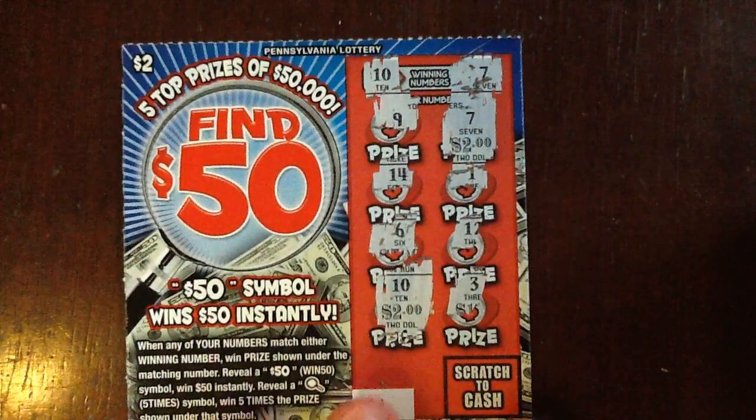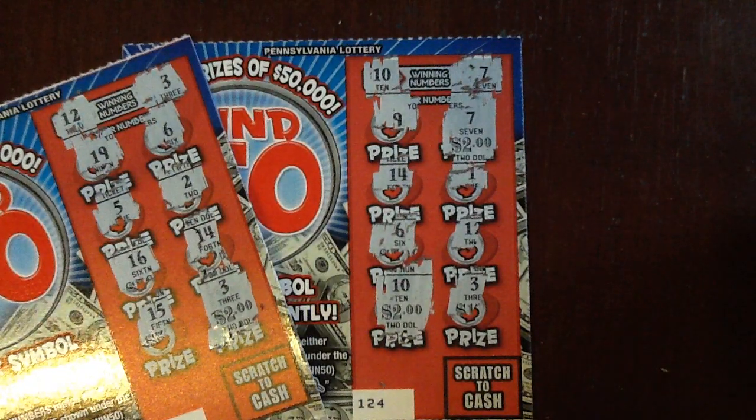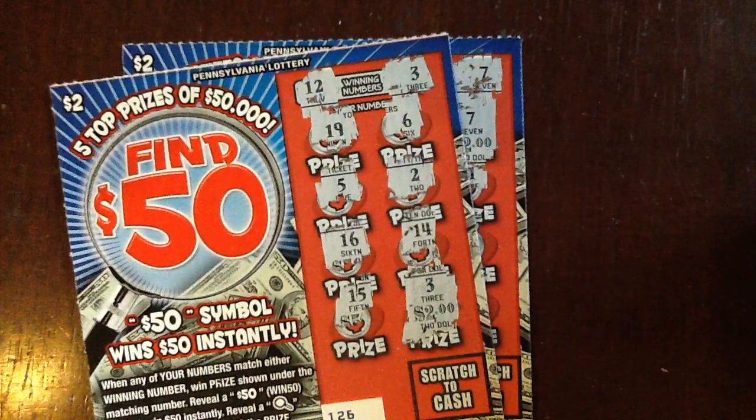So out of $10 spent, we got $6 back. I'm in, yeah put that guy in there. $6 whole dollars, I will definitely take it. Alright, thanks for watching, and thanks for watching me trying to find $50, and we'll try again next week. Until then, later.